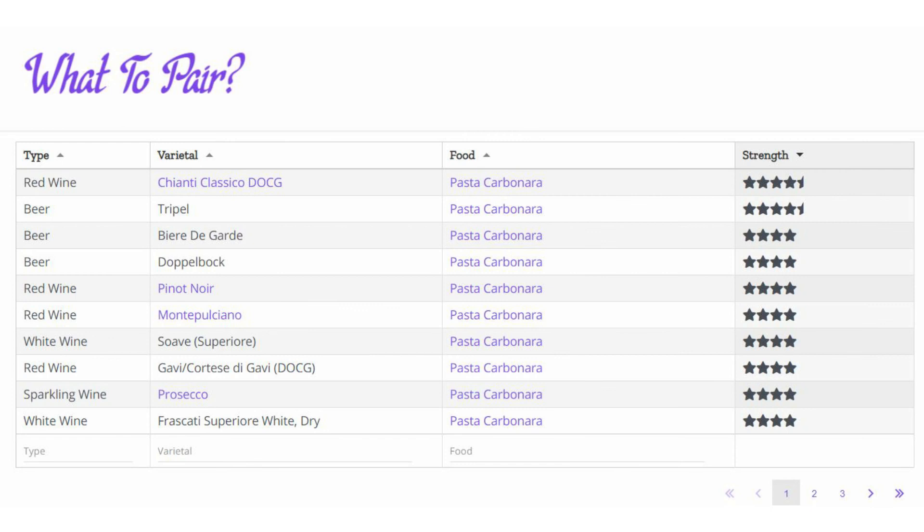That wraps up my five pairings. If you want more recommendations, visit my website — I have a nice little database where you just type in the food or wine and it will spit out my recommendations. Until next week, cheers!